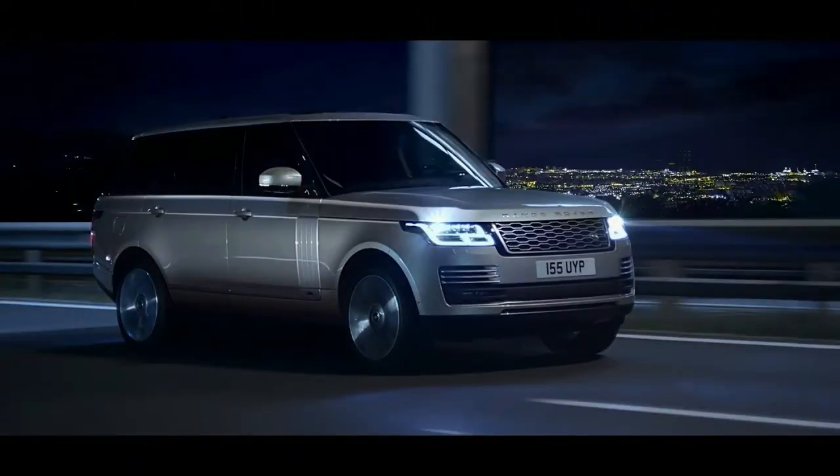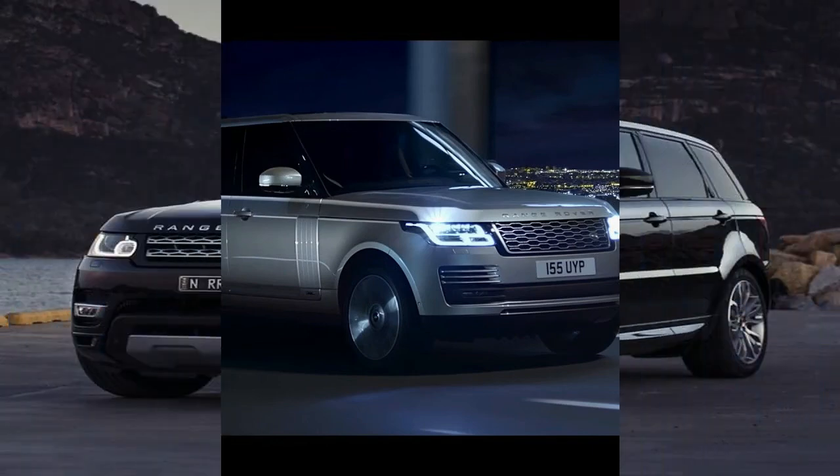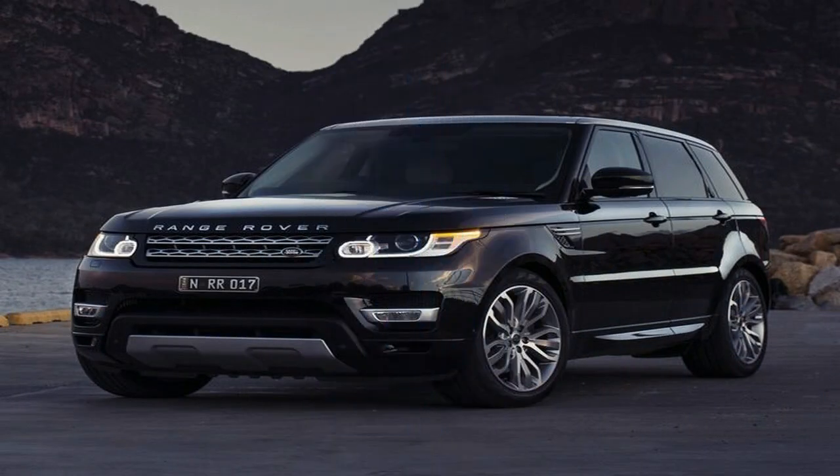The exterior design has evolved, while heightened comfort and new consumer technologies have been added to the cabin. Comfort enhancing functions transform the travelling experience for the driver and passengers.